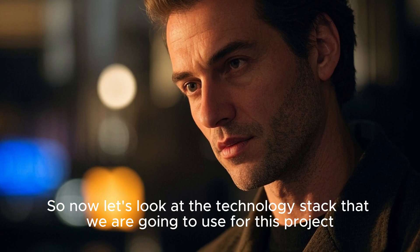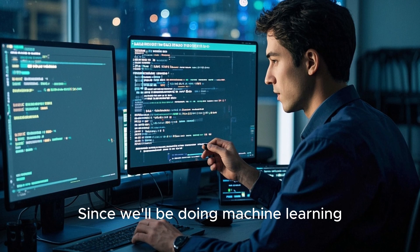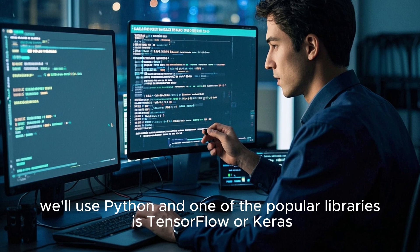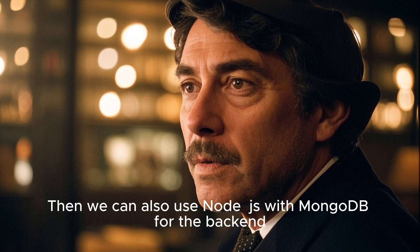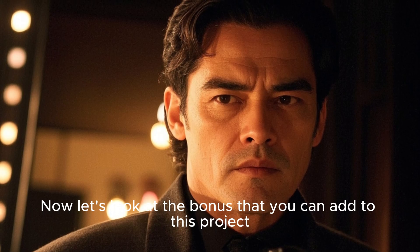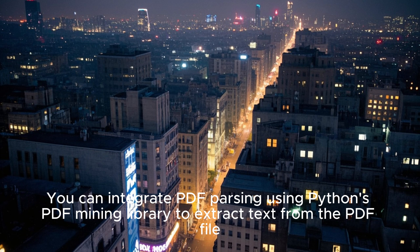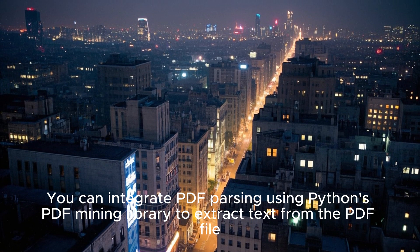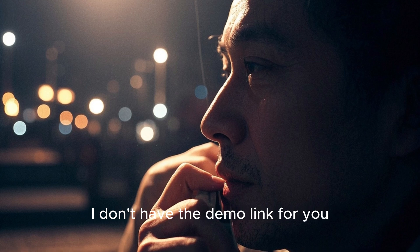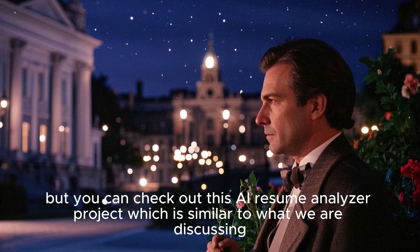Now let's look at the technology stack for this project. Since we'll be doing machine learning, we'll use Python, and one of the popular libraries is TensorFlow or Keras. We can also use Node.js with MongoDB for the backend. As a bonus, you can integrate PDF parsing using Python's PDFMiner library to extract text from the PDF file. Since this project is not built yet, I don't have a demo link, but you can check out this AI Resume Analyzer project, which is similar to what we are discussing.